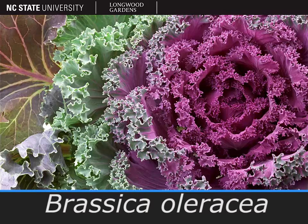Just ponder that for a moment while you look at this beautiful ornamental kale. This is one we usually use for show rather than eating, although technically you could eat it.